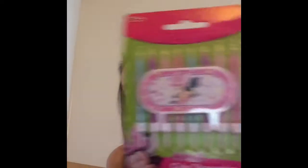I didn't buy anything breakable, so they didn't really need much padding, but they did use some protection which is good. So I got these Minnie Mouse candles for $1.25, and I got a Minnie Mouse door hanger for $1.75.